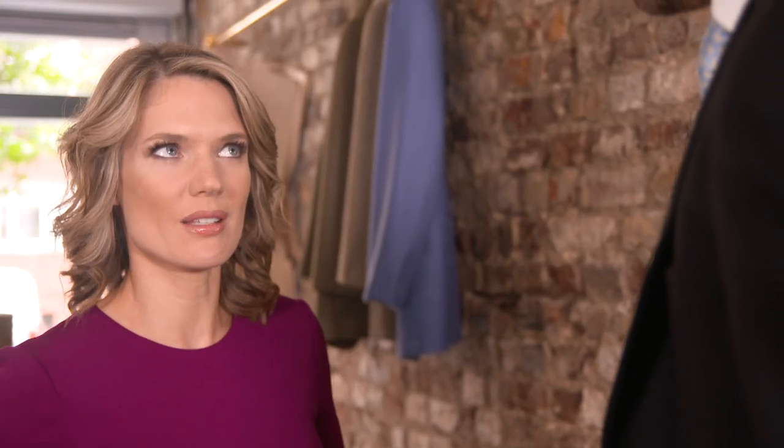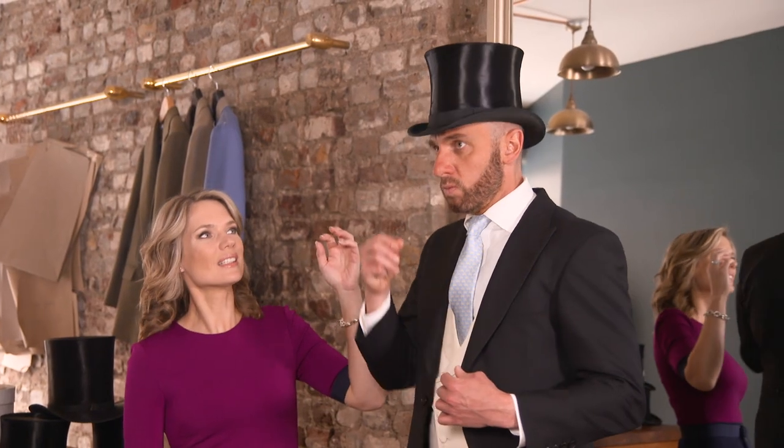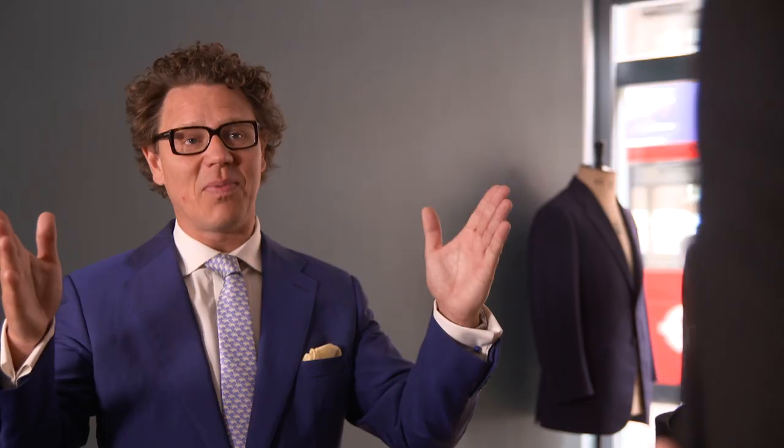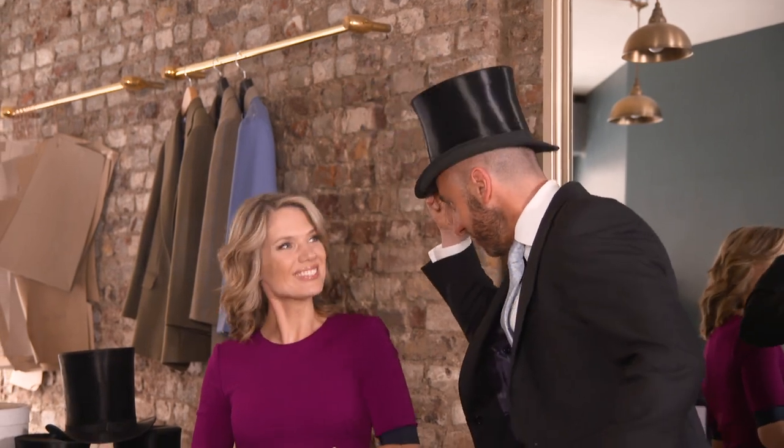Everybody thinks Ascot is all about the ladies getting the right hat, but it's really important for the men to get the hat right as well. I've never worn a hat before, and I've been told as soon as I found out I'd be at Ascot: make sure you wear your hat correctly. The hat is the most important item — it completely makes or breaks an outfit. It needs to be an inch above the ear, totally flat on the head, never tilted back. Don't look like a cowboy — it's an absolute no no. I know I'm not allowed to take it off, but I am allowed to tip a lady.